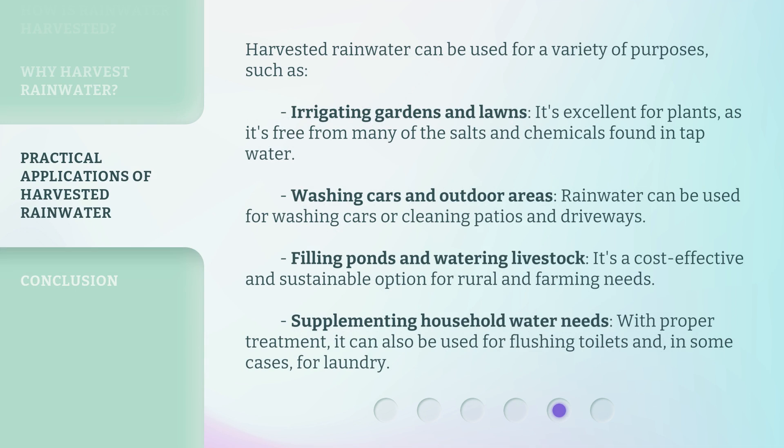Harvested rainwater can be used for a variety of purposes, such as irrigating gardens and lawns — it's excellent for plants, as it's free from many of the salts and chemicals found in tap water. It can also be used for washing cars and outdoor areas, filling ponds and watering livestock as a cost-effective and sustainable option for rural and farming needs, and supplementing household water needs such as flushing toilets and, in some cases, laundry.